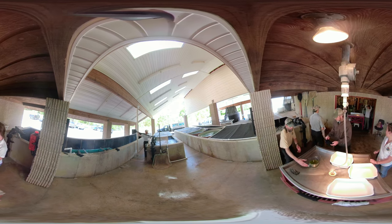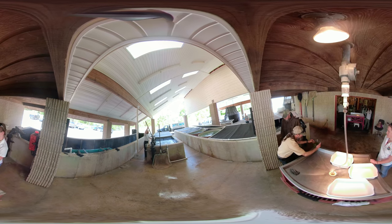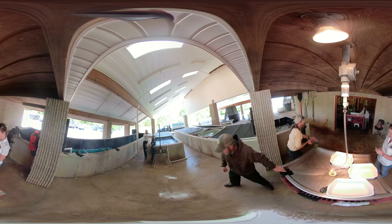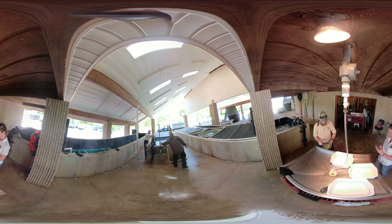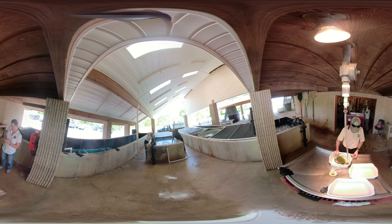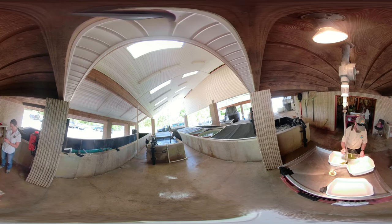A 12-pound fish can produce up to 1 million eggs at a time. In the background, you can see SCDNR biologists collect data about each female that is spawned. Once they're done, females are placed into recovery tanks and later released back into the river.